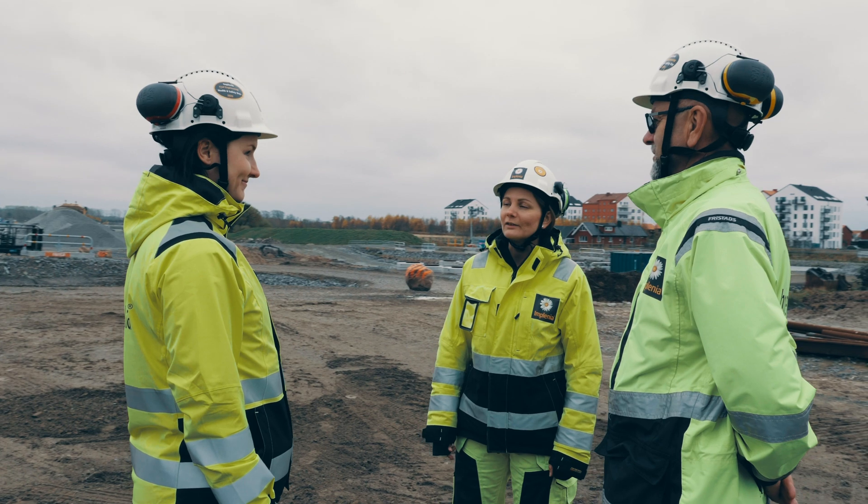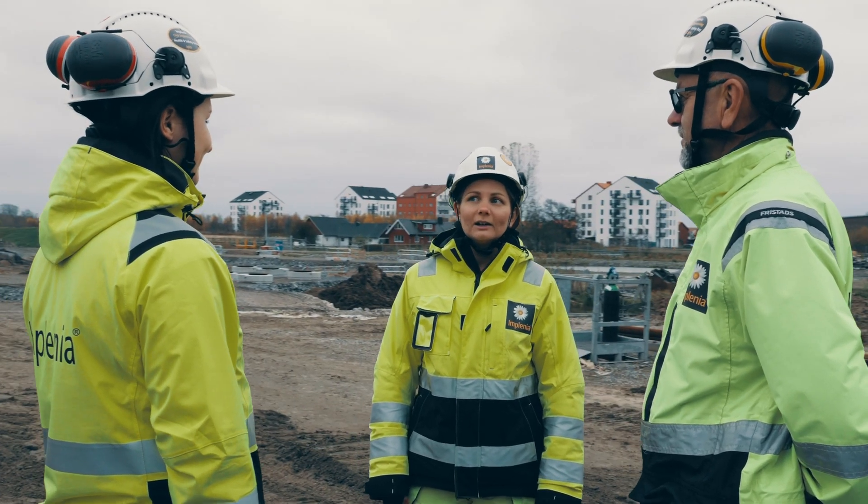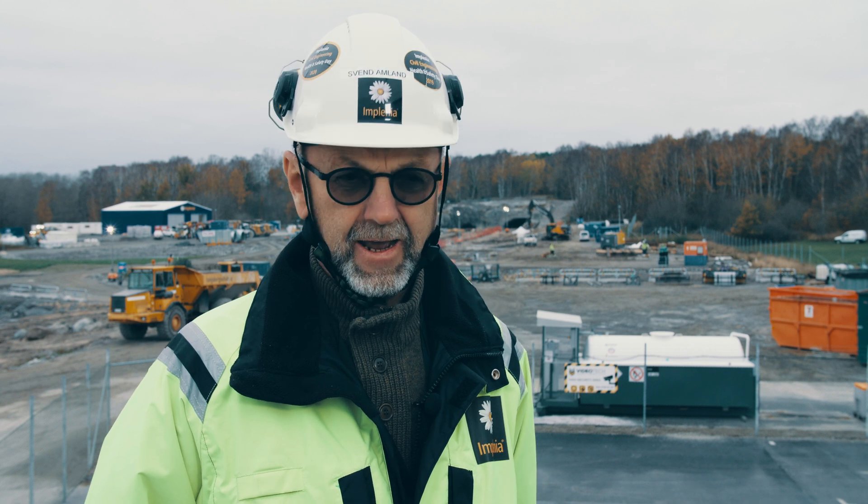The benefit of having an ECI is that the client knows what they get, and we as the contractor also know what to perform, how to estimate it, and how to agree on a common target price for the project.